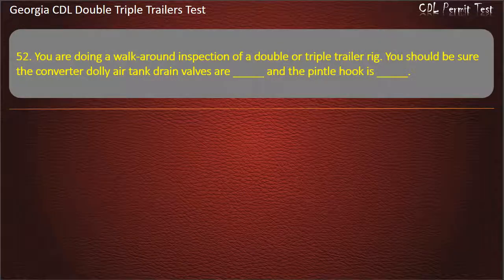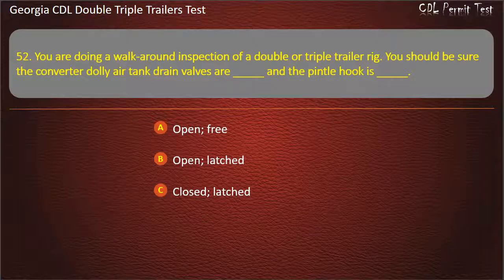Question 52: You are doing a walk-around inspection of a double or triple trailer rig. You should be sure the converter dolly air tank drain valves are, and a pintle hook is. Options: Open/Free. Open/Latched. Closed/Latched. Answer: Closed, Latched.